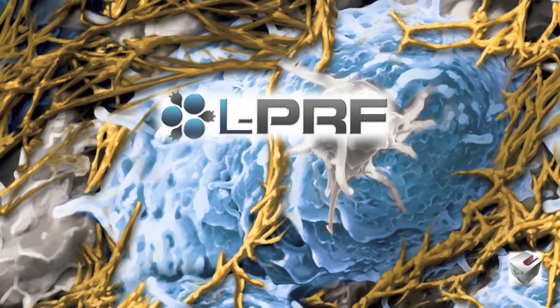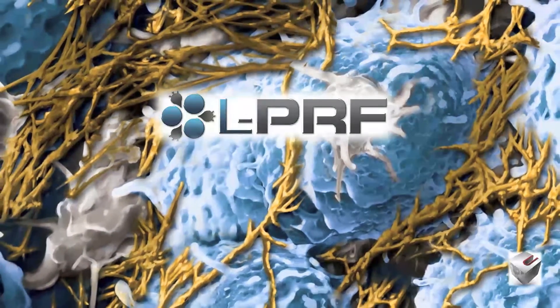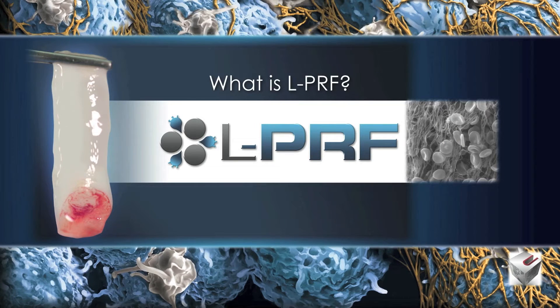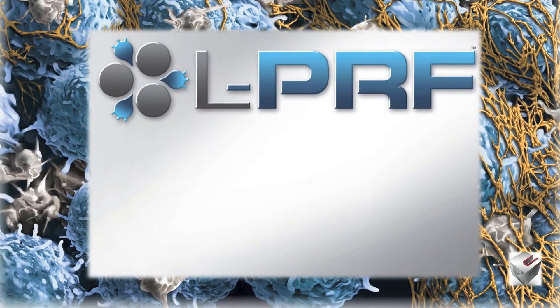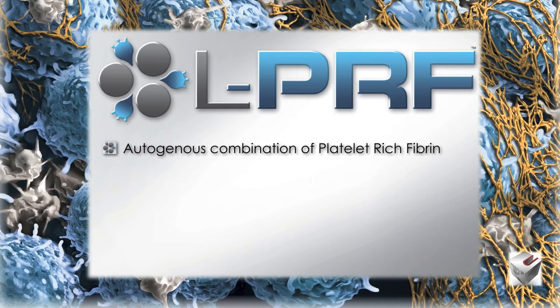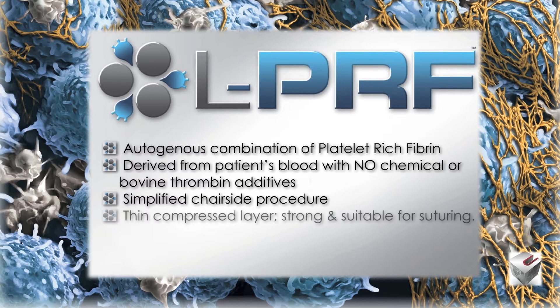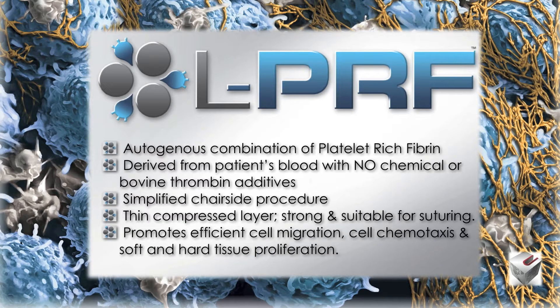The site containing platelet-rich fibrin, a second-generation autologous biologic used to enhance clinical outcomes in implant surgery. PRF is a means of fractionating whole blood to harvest the bioactive components. It is a simplified chair-side procedure, allowing us to fabricate thin compressed layers that are strong and suitable for suturing. It also promotes efficient cell migration, cell chemotaxis, and soft and hard tissue proliferation.